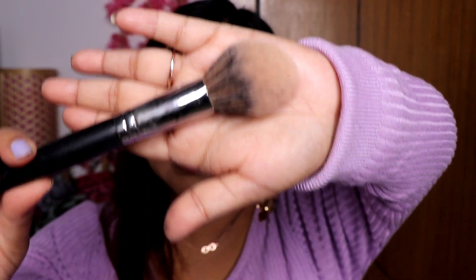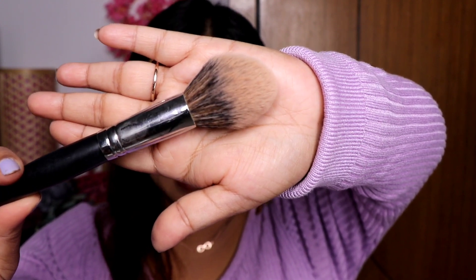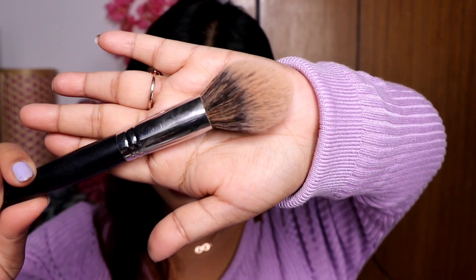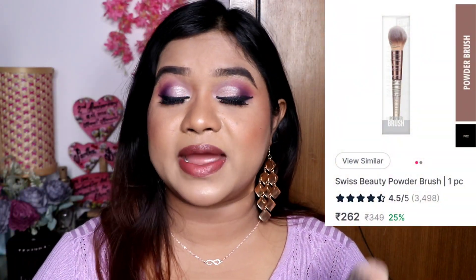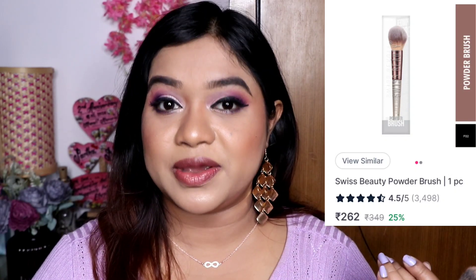This brush is very necessary, especially if you do professional makeup, because you need to apply and set translucent powder and also remove any excess powder. The PAC brush I use is number 211, which is on the expensive side. So I suggest you can take a Swiss Beauty powder brush instead, which you can get for around 349 rupees. I have used it and it is also very good — I actually gave mine to my mom since I have two powder brushes.